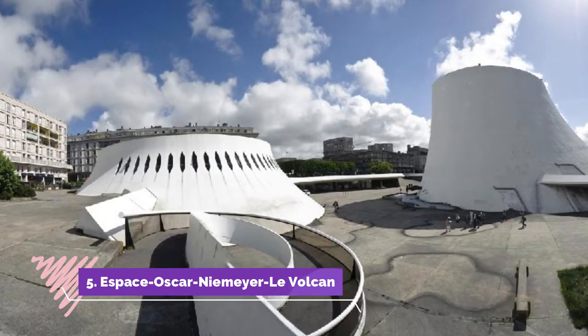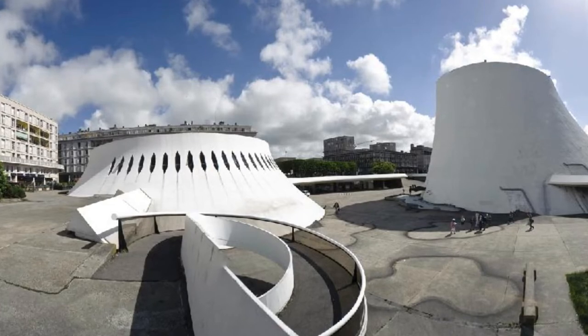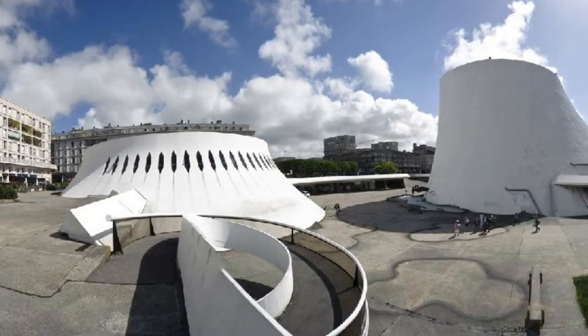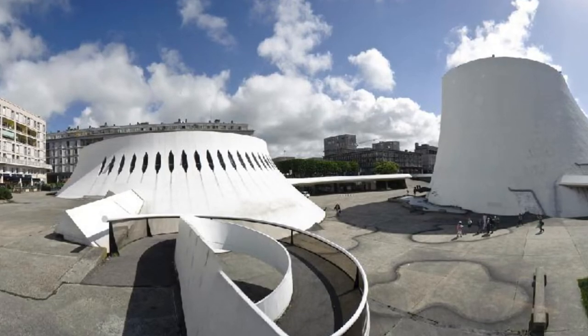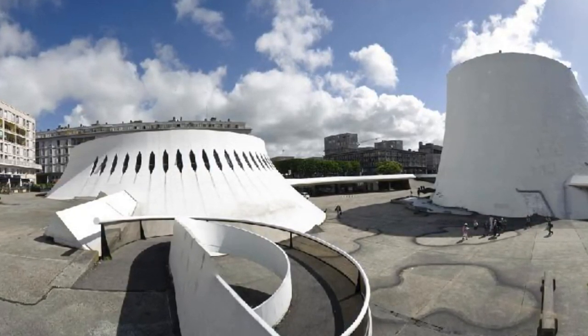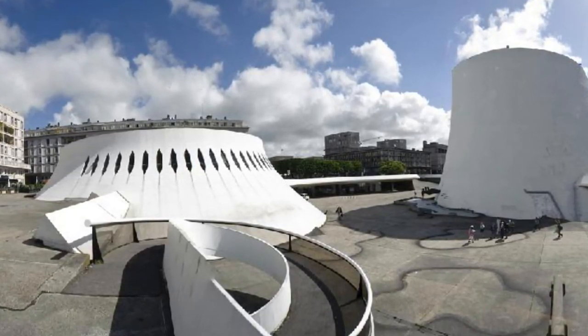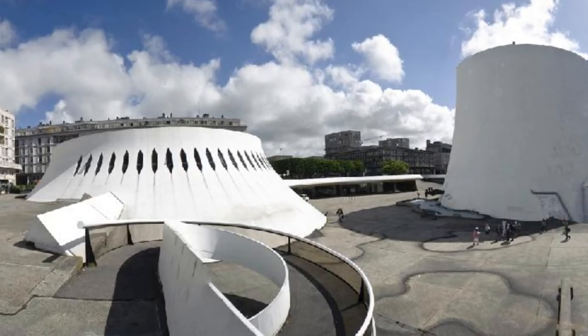Number five: Espace Oscar Niemeyer — Le Volcan. Round off your journey of discovery through Le Havre's modern UNESCO site at Le Volcan, an eye-catching cultural center conceived by the Brazilian architect Oscar Niemeyer, who also designed Brasília and helped with New York's United Nations building. Le Volcan was finished in 1982, known for its monumental white concrete cone and the saucer-shaped library next to it.